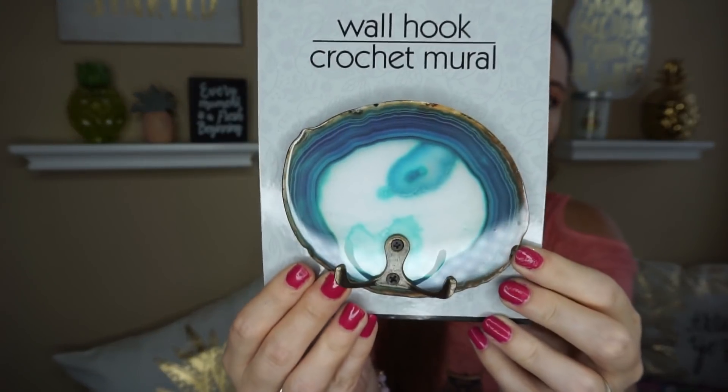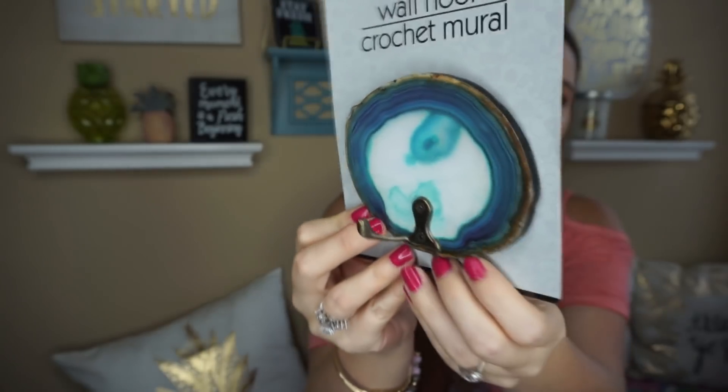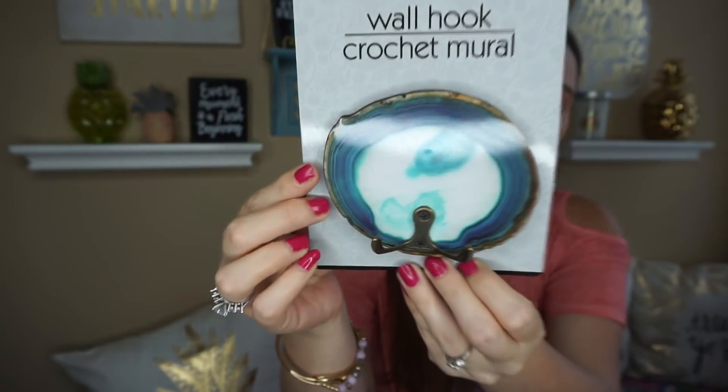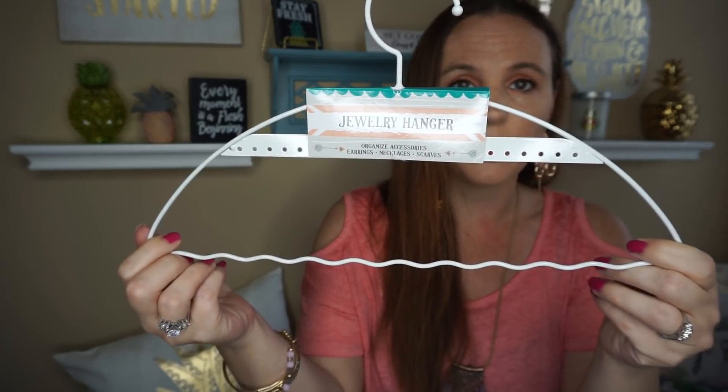Then the next few things I picked up — there's a wall hook and they had several different colors. They had this color, a darker blue, and a pink, but I just thought this was super cute. I'm thinking I'm going to use this in my laundry room. I went ahead and picked up two of these — they're by Greenbrier as well. Then I've seen several of you guys haul the jewelry hangers, and you know I love my jewelry, so I went ahead and bought several of those. I can never have too many jewelry organizers.